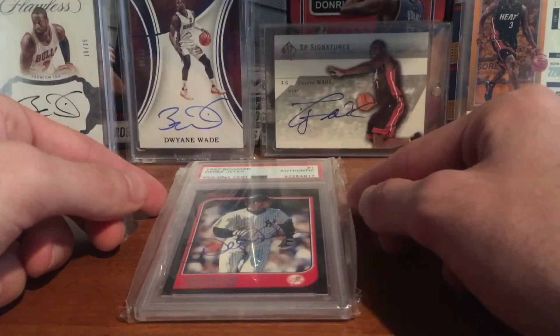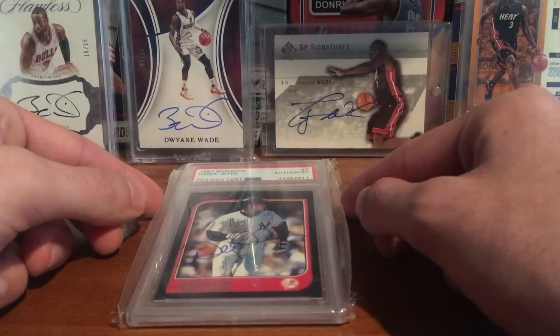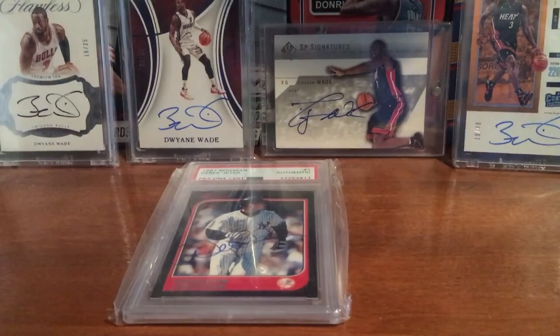Awesome Jeter for the PC. That's it — thanks for watching guys. See ya.